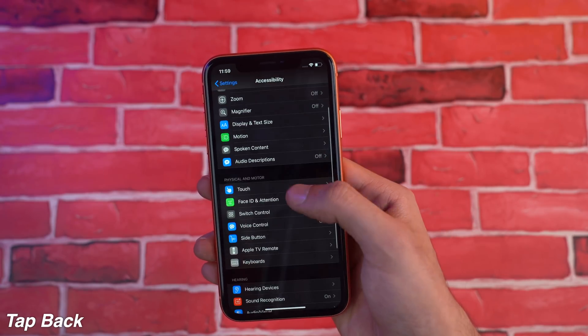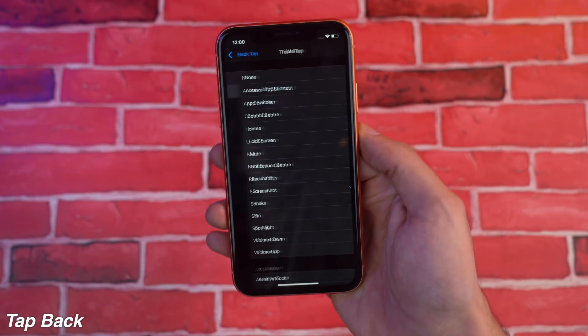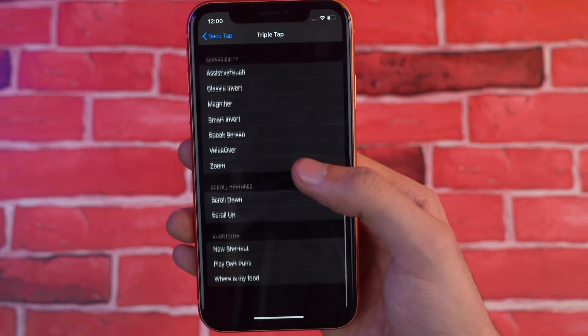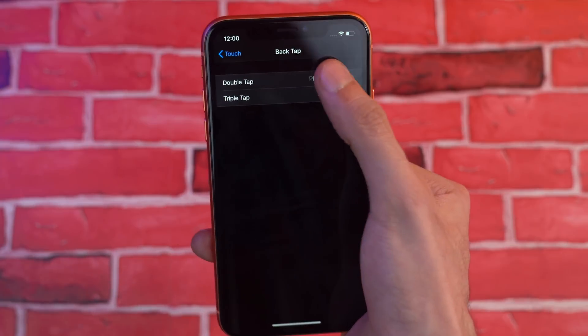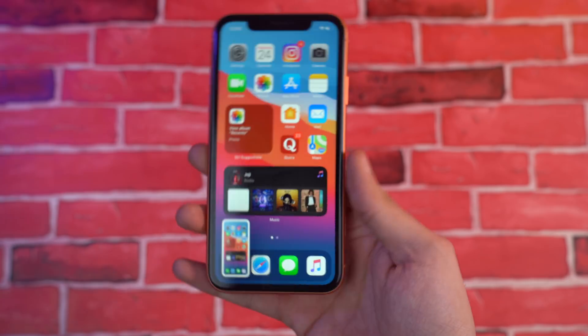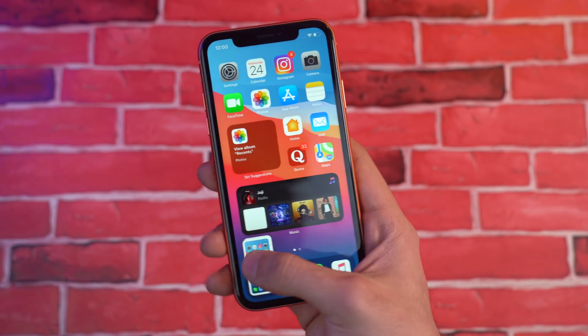Perhaps my favorite feature on the iPhone with iOS 14 is the back of your phone, which can now be used to interact with your device and do certain functions. If you go to Accessibility, there is an option called Tap Back. We have double and triple tap actions — you can set these to any functions mentioned in the list. For example, triple tap can allow you to take a screenshot, which is super handy.